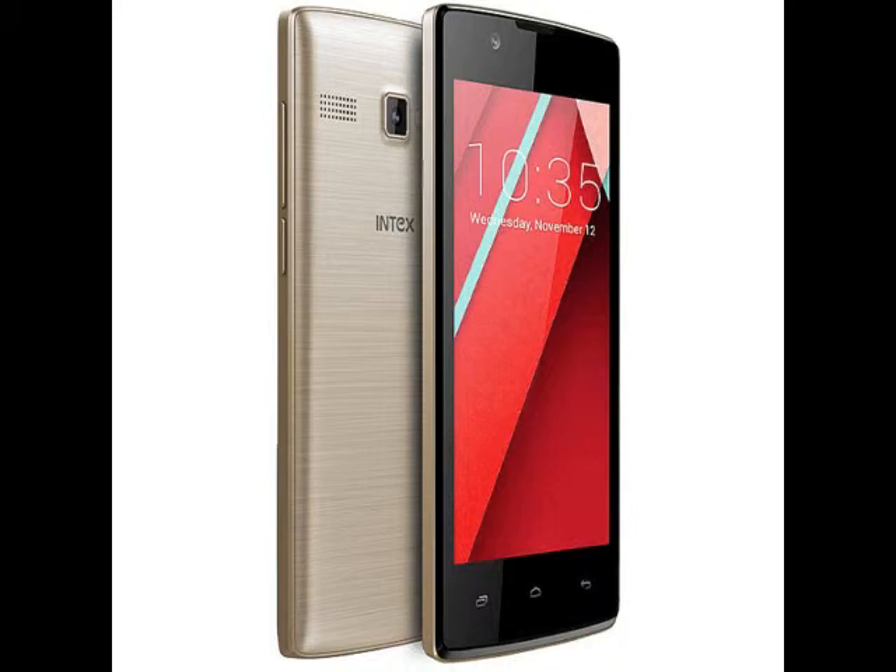One of the biggest differences between the two is in the camera department. The Aqua 3G&S sports a 2MP rear camera with an LED flash and a 0.3MP front camera. The AquaWave, on the other hand, features a 0.3MP front and rear camera. The rear camera on the AquaWave comes with LED flash as well.